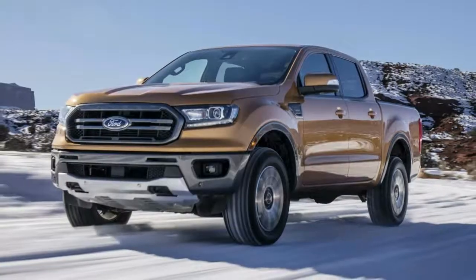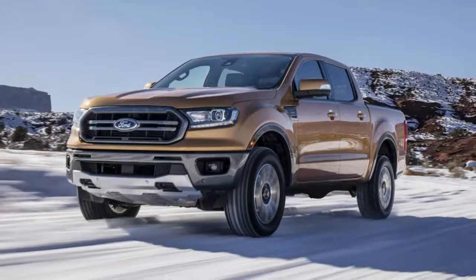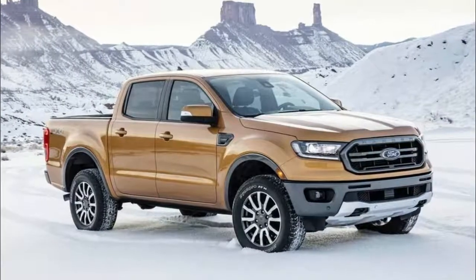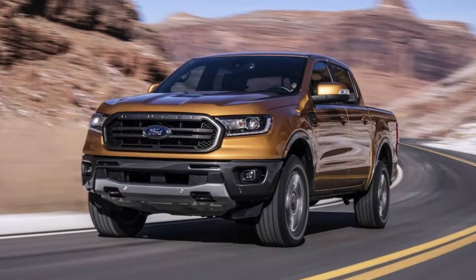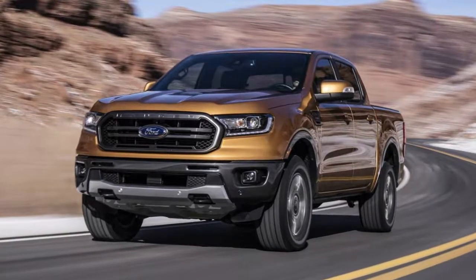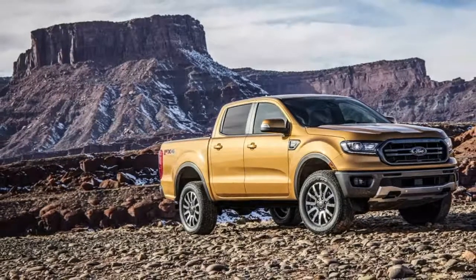Perhaps the most notable option is the FX4 off-road package, which adds special shocks, all-terrain tires, and a heavy-gauge steel front bash plate. The off-road features don't stop there, as the package also includes a terrain management system with four modes and an all-new trail control system which keeps the truck at a slow and steady pace when off-roading.